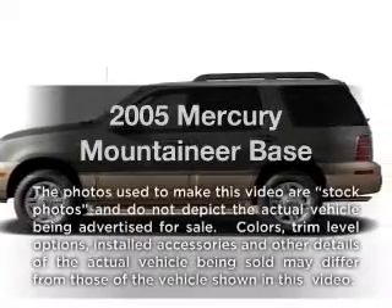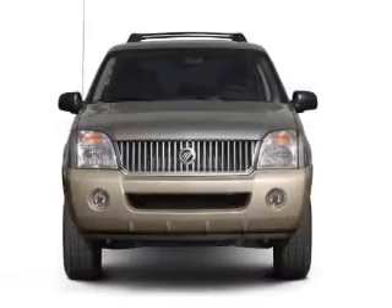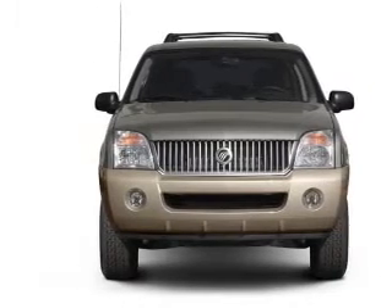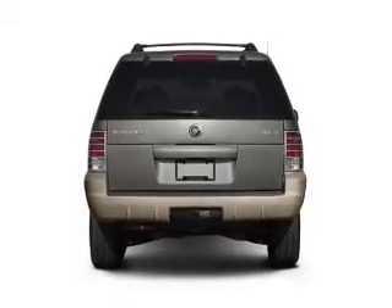Presenting the 2005 Mercury Mountaineer — everything you need under one roof with this great vehicle. With a powerful 8-cylinder engine, the powertrain includes all-wheel drive that responds smoothly to its 5-speed automatic transmission.